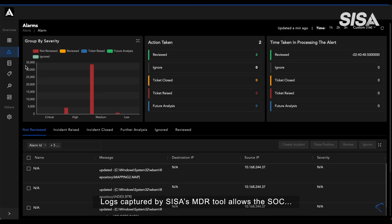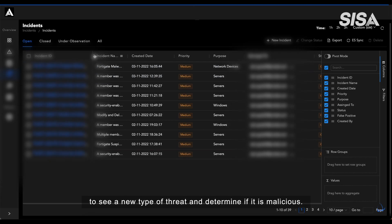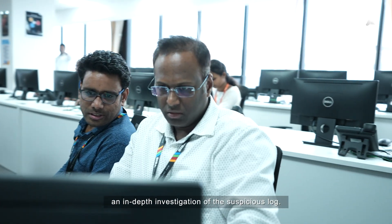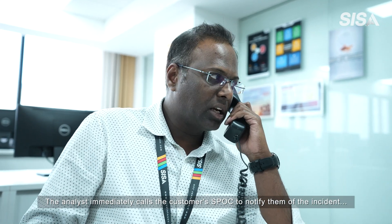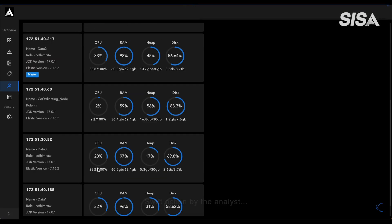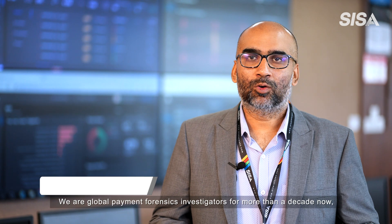Logs captured by CESA's MDR tool allow the SOC to see a new type of threat and determine if it is malicious. The log triggers an alert, after which the analyst does an in-depth investigation of the suspicious log. The analyst immediately calls the customer SPOC to notify them of the incident and advises them on remediation measures.